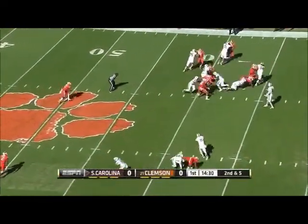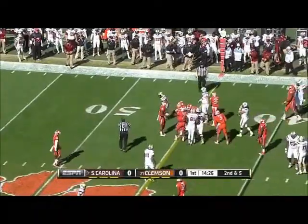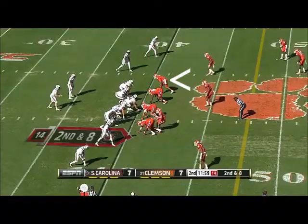Again, it's Davis this time to the right of Thompson — actually hands it off to him, and the fake caught the Clemson defense by surprise. Looks like Davis has enough, five yards from their own 40.